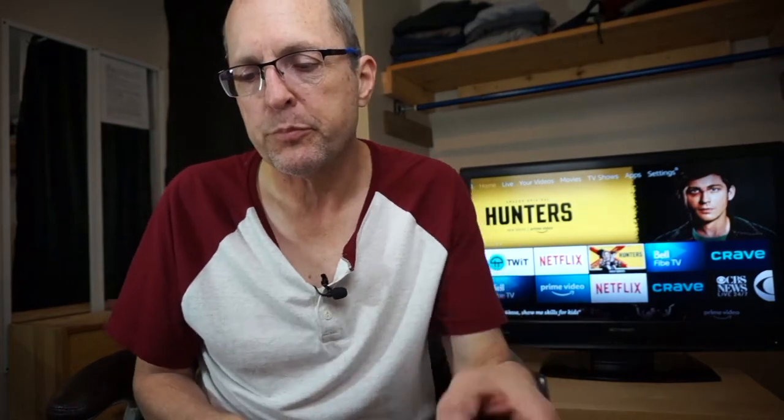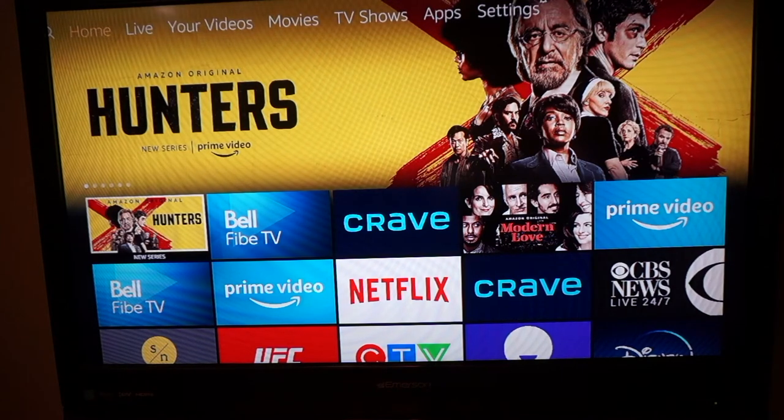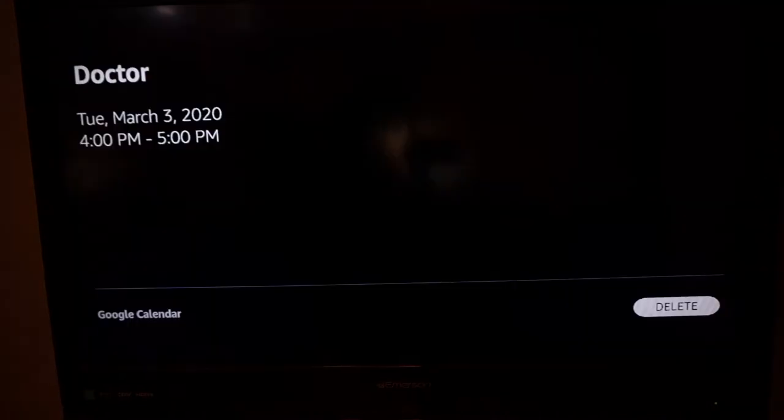'Alexa, add doctor appointment on Tuesday, March 3rd at 4 PM to my calendar.' Alexa confirms: 'That's doctor on Tuesday, March 3rd at 4 PM, right?' You say 'Yes,' and Alexa says 'I've added that.' Done.